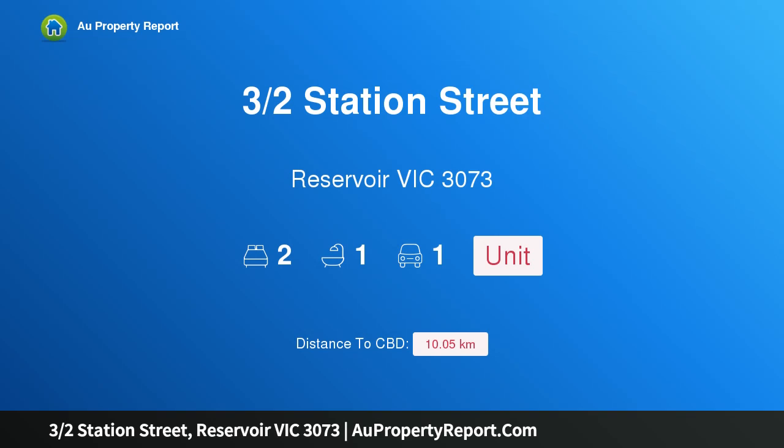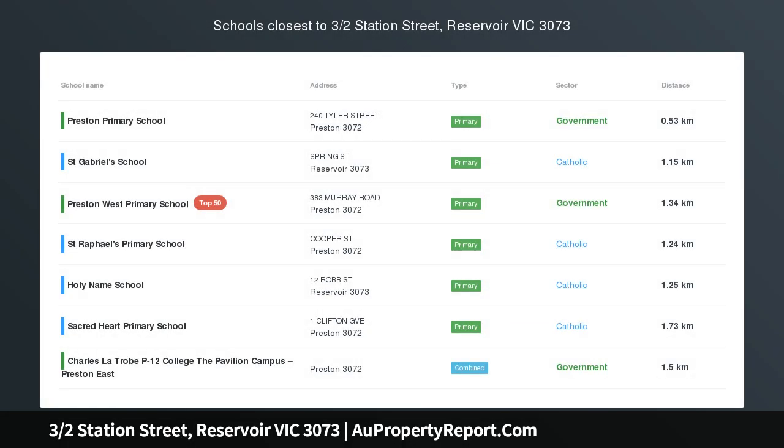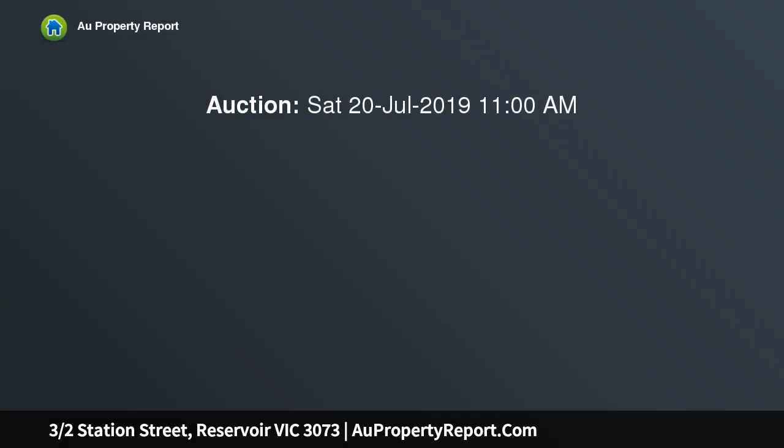I am glad to introduce property 3/2 Station Street, Reservoir, Victoria 3073 — location at its very best. Nicely renovated and offering a great floor plan, this comfortable two bedroom villa unit comes with its own off-street parking.